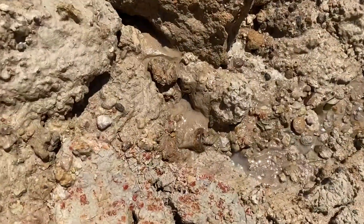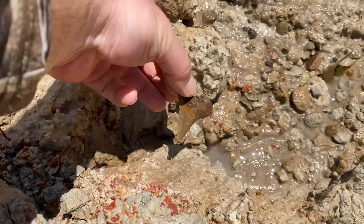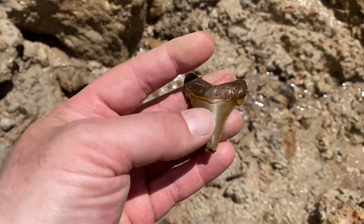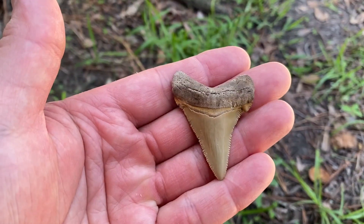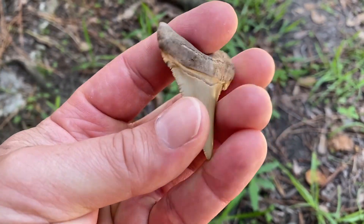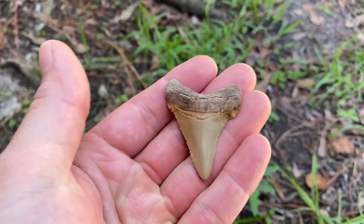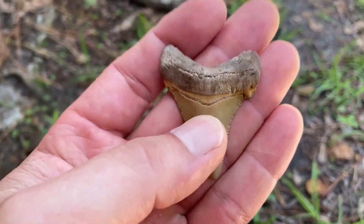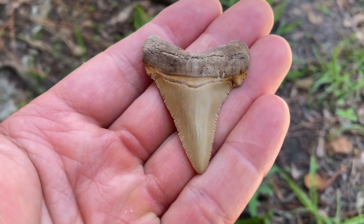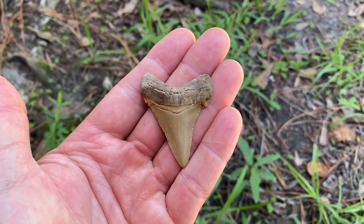That looks like a nice tooth. Look at that. It's a nice Angus Titan. Most of the Angus Titans from this spot were lighter colored. This one's got that nice orange tan color with a good burlet. Nice serrations too. We'll find them like that all day long and I'd be happy.